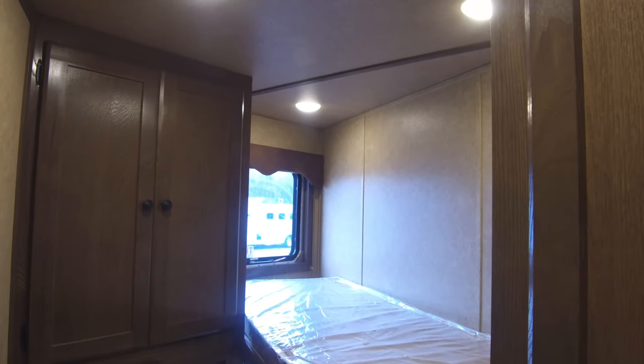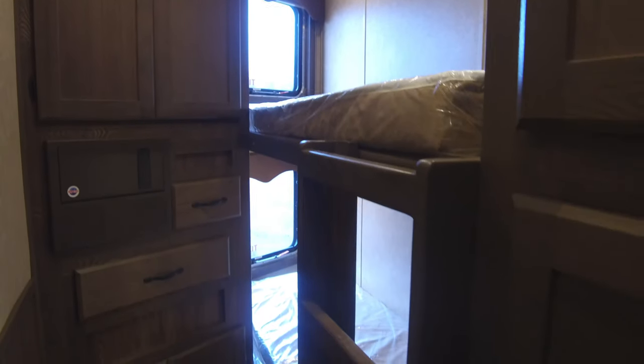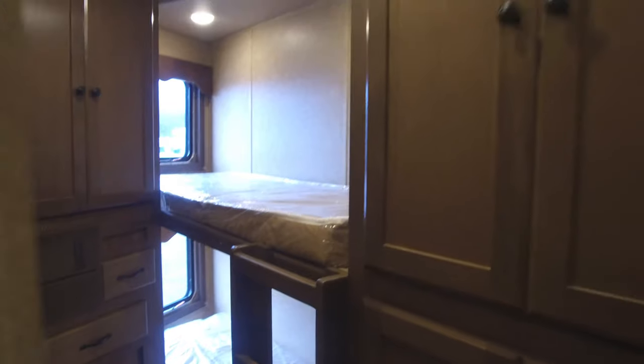We're going to start from the rear of the living quarters. This is our second bedroom in this trailer — it has bunk beds and also a lot of storage back here.